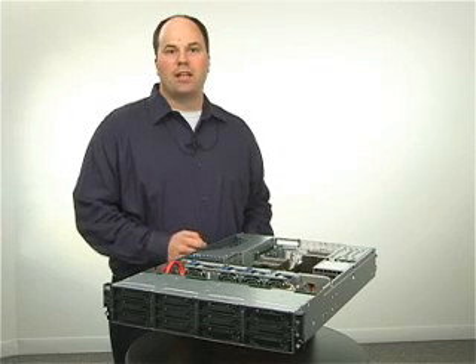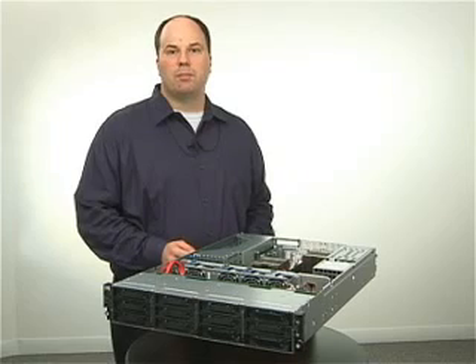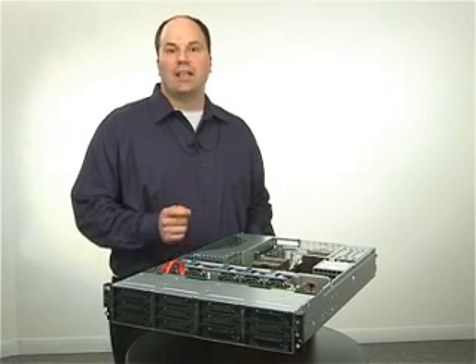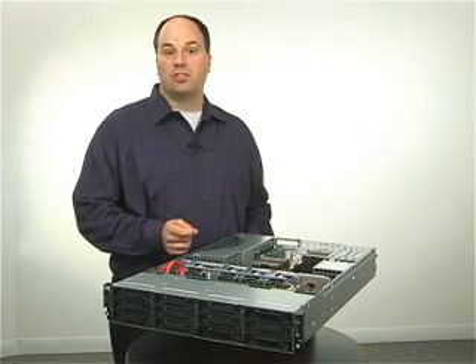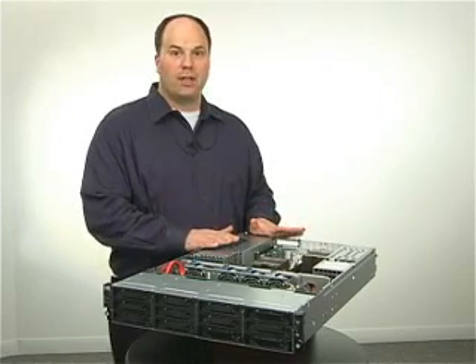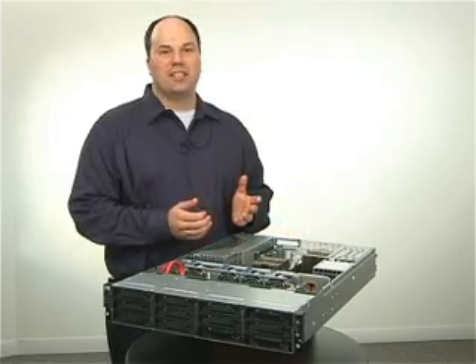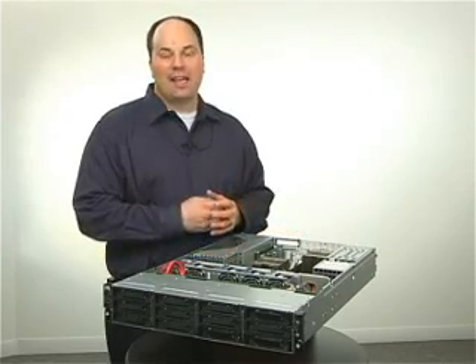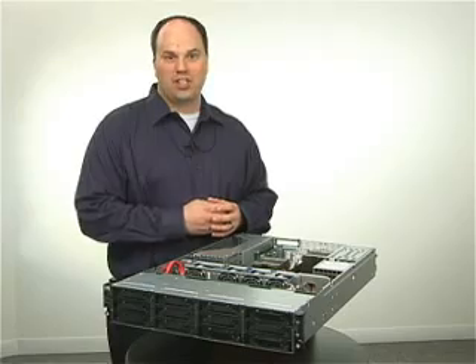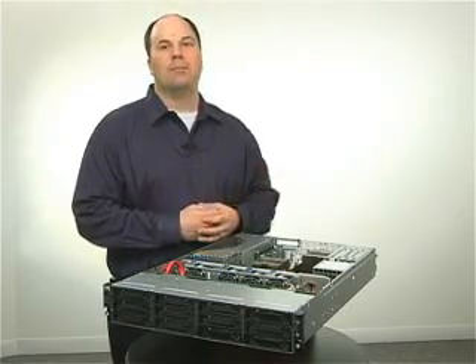Finally, we've made management and deployment easier across the 100 series by providing components such as Easy Setup CD, the Smart Start Scripting Toolkit, Insight Management Agents, and for the DL180, we're also offering ICE Linux for our Linux users. So as you can see, there is a lot of excitement around the HP ProLiant DL180 G6. If you'd like more information, please check us out at hp.com.